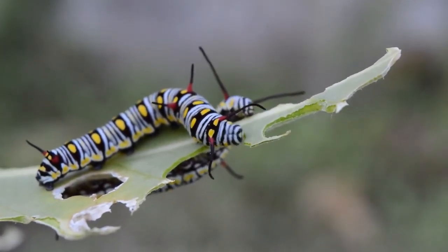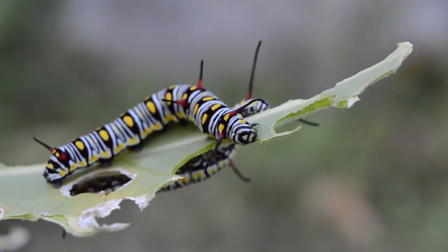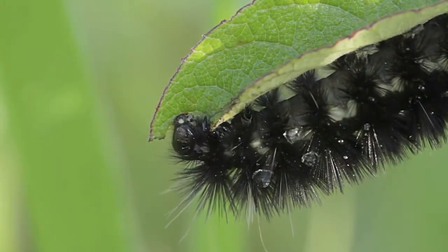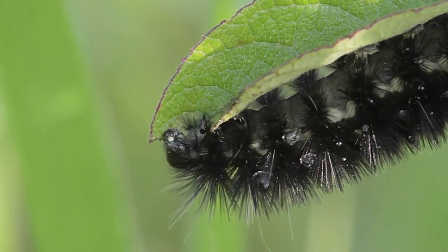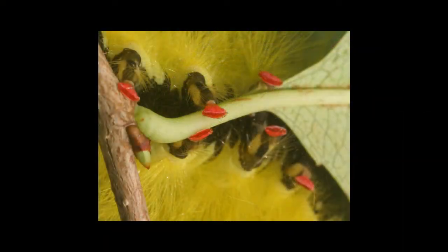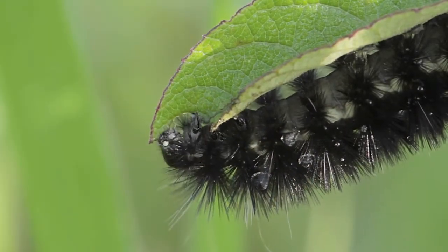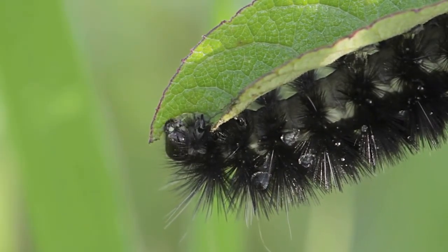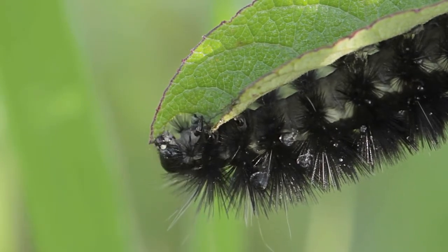Some larvae of the order Hymenoptera — ants, bees, and wasps — can appear like the caterpillars of Lepidoptera. Such larvae are mainly seen in the sawfly suborder. However, while these larvae superficially resemble caterpillars, they can be distinguished by the presence of prolegs on every abdominal segment, an absence of crochets or hooks on the prolegs, one pair of prominent ocelli on the head capsule, and an absence of the upside-down Y-shaped suture on the front of the head.